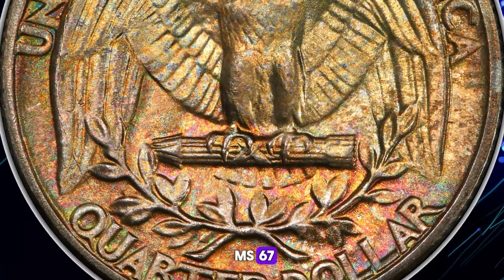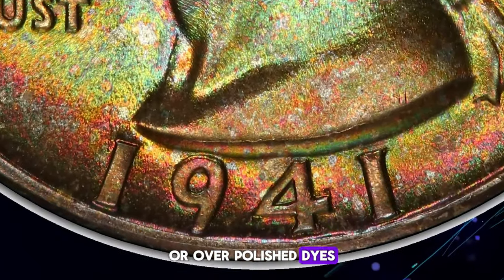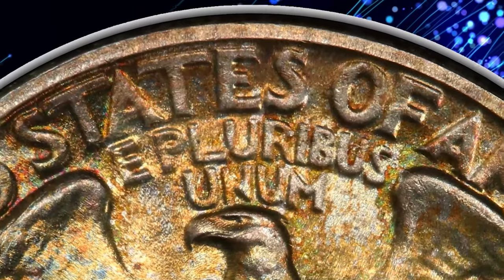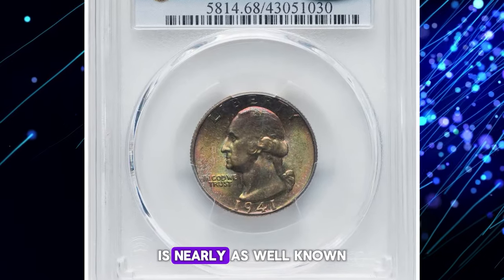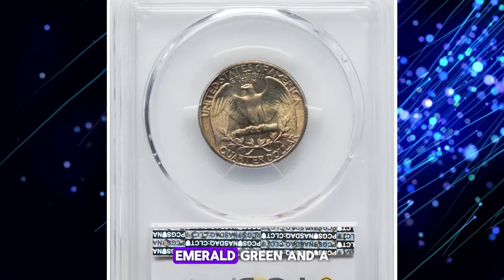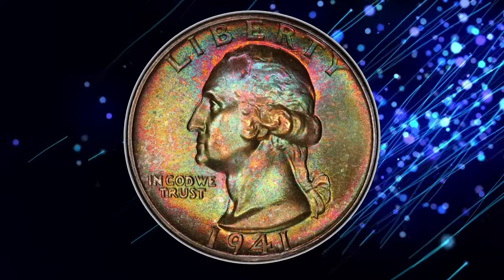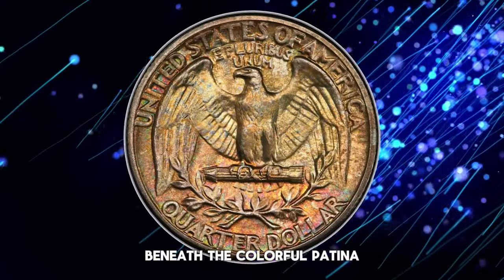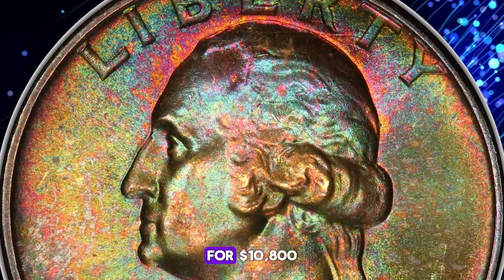Gems are abundant through MS67, though these grades don't always account for worn or overpolished dies. Collectors are advised to seek well-struck pieces made from fresh dies. The present example, graded MS68 by PCGS with CAC approval, features iridescent shades of golden brown, emerald green, and a crown of fuchsia pink. The design elements are sharply detailed, and the surfaces display vibrant mint luster beneath the colorful patina. This spectacular Washington quarter sold for $10,800.